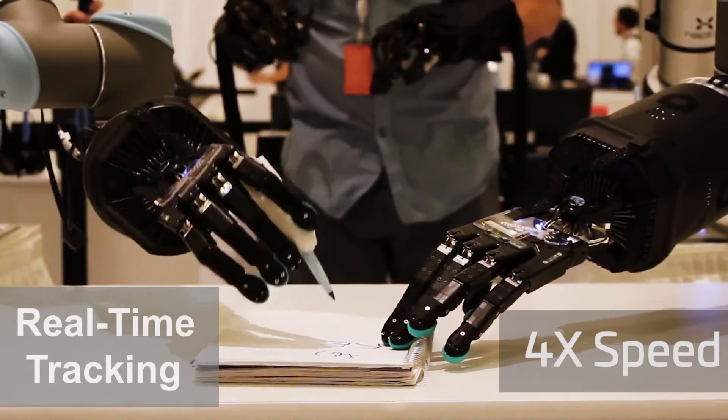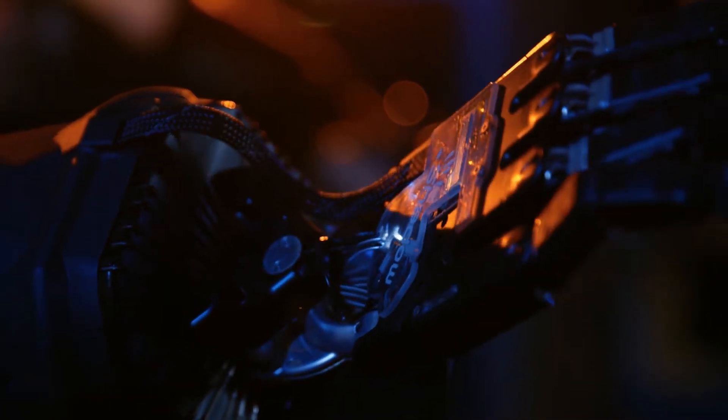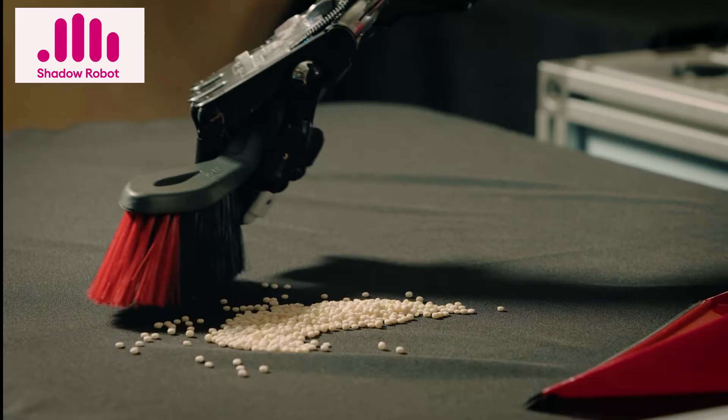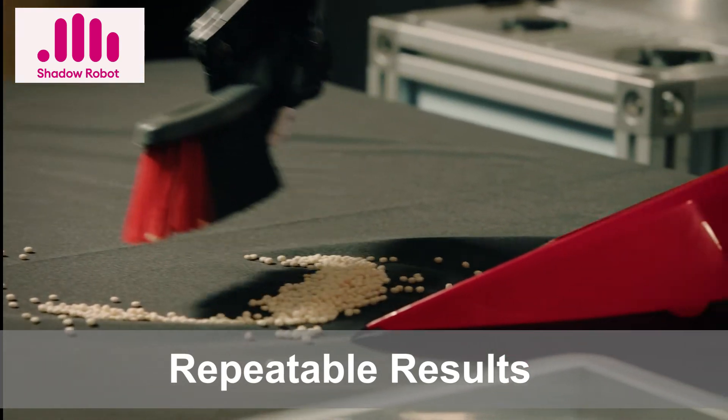Real-time tracking. No line-of-sight requirements. And you get repeatable results.